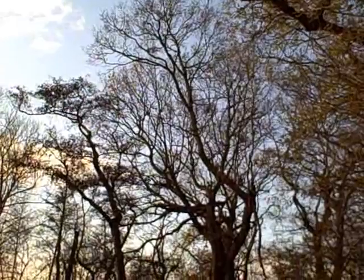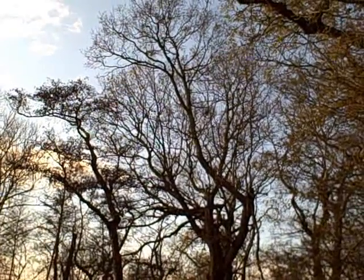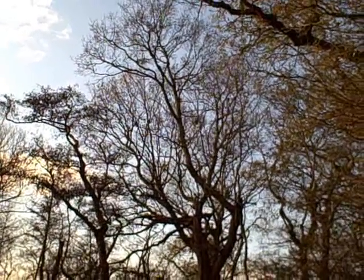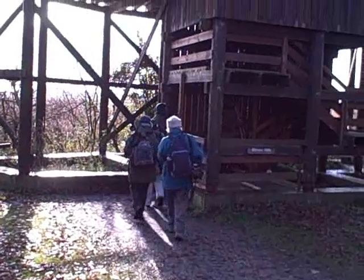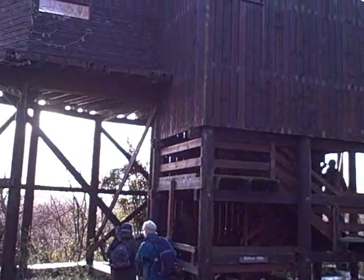We're outside the bittern hide. We can hear siskins in the top of this tree. We're now about to go into the bittern hide. Not many hides that are this tall.